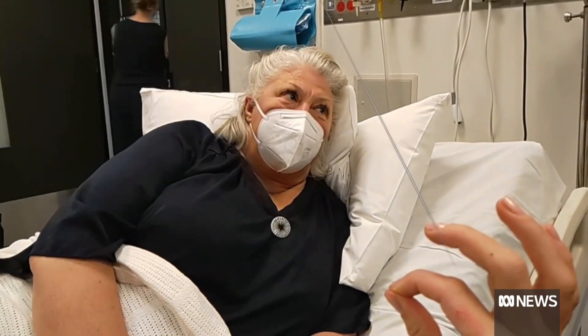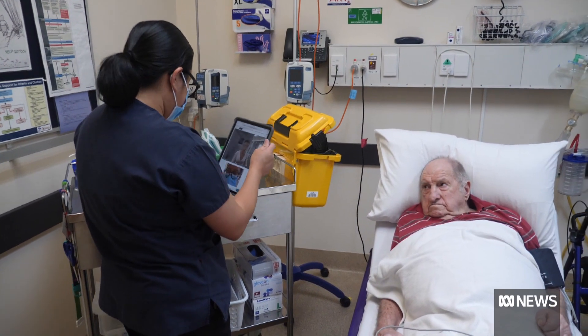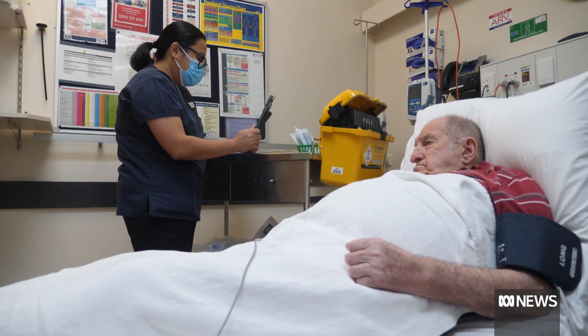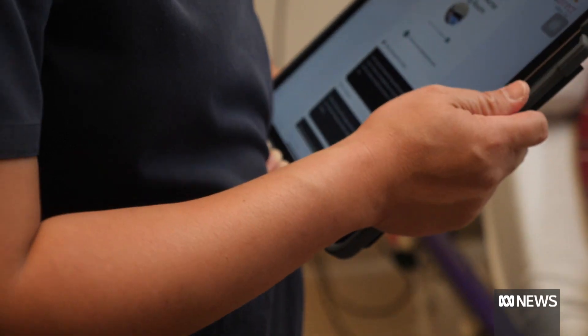We are really bringing our eyes into the consultation, so we are there with the nurse, seeing what they're seeing, hearing what they're hearing. Remote examinations are already common in aged care, but they can be awkward, with a nurse struggling to hold an iPad or phone.